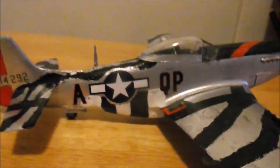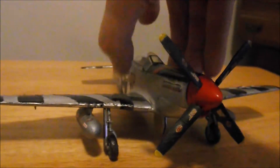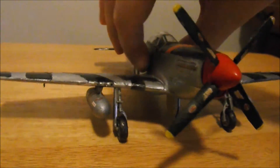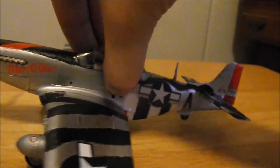I was able to find these decals for a good price. Man-O-War was a fighter ace in World War II in Europe.